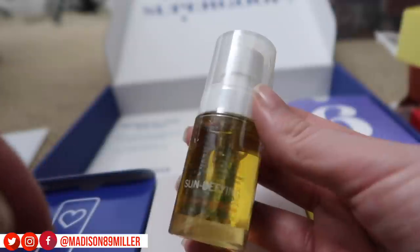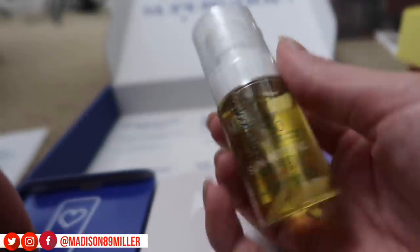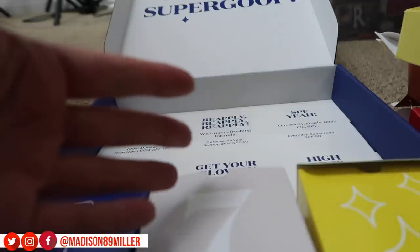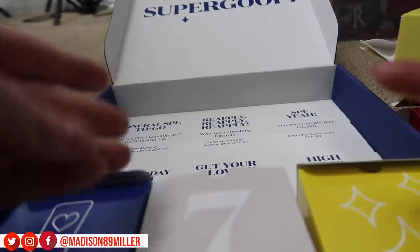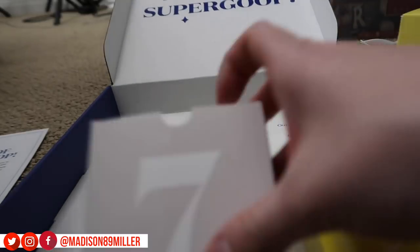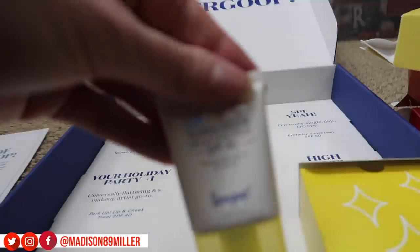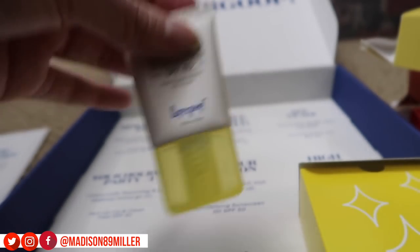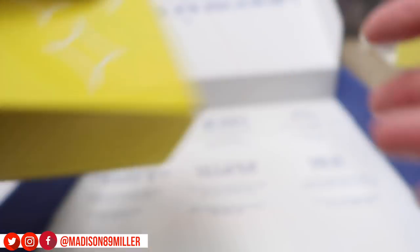Day five is the sun defying sunscreen oil - I've never seen anything like that from them, that would be interesting to try. Day six is a hand cream - I didn't even know they had one. My hands are so dry so I'm going to use it right now. It smells very sunscreen-y and I wish it was a little more moisturizing. Then the best product from them hands down - this is the one I recommend - the Unseen Sunscreen. It's perfect for going underneath makeup, doesn't break me out. I love it, and now I have it in a little travel version.